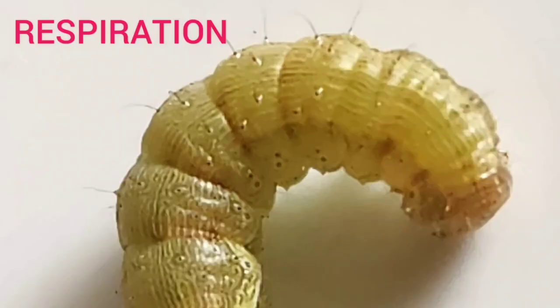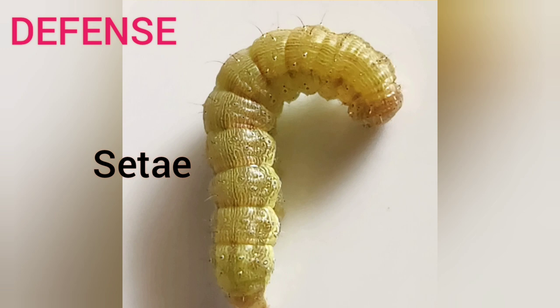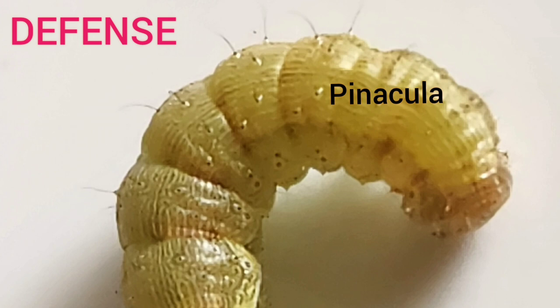Caterpillars breathe through 9 pairs of spiracles — tiny holes located on the lateral sides of the body. Most caterpillars are covered with hair-like bristles called setae. Pinacula are small chitinized plates to which the setae are attached.